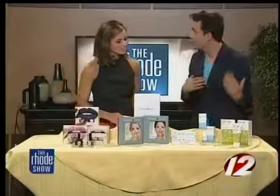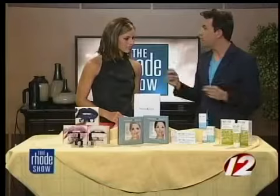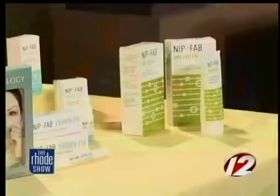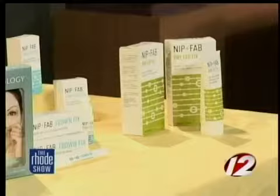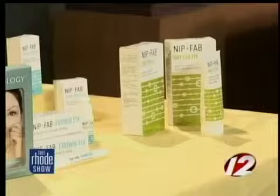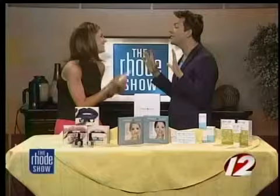And then, of course, this is like my everyday — I literally use this every day. It's called Nip and Fab. They're out of the UK, it's a great new line, and they're really inexpensive — sold at Target. Super affordable. My ultimate favorite is the Nip and Fab Frown Fix. It's a pen, and you fill in the wrinkles — you can draw on my face.